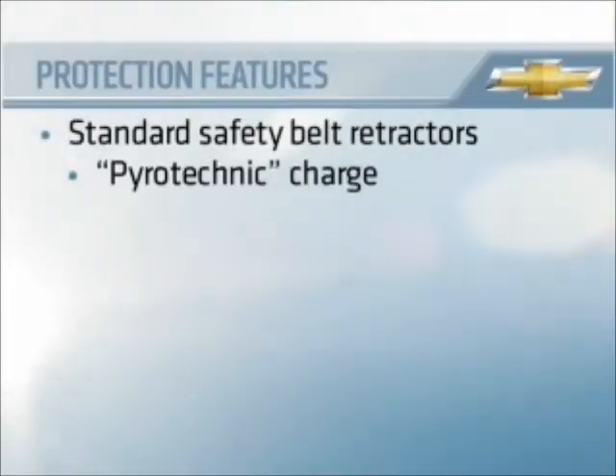These retractors are called pyrotechnic, which refers to the fact that they use a small explosive charge to operate, similar to the way airbags work but on a much smaller scale.